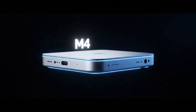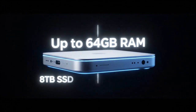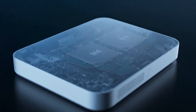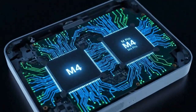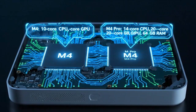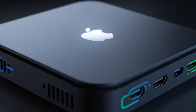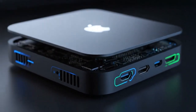Apple has just done something that no one saw coming. While everyone was still busy benchmarking the M4 chips, a massive leak from deep within the supply chain has just confirmed the existence of the M5 Mac Mini. And this isn't just a small spec bump. We're talking about a machine that is about to redefine what a desktop computer can actually do.